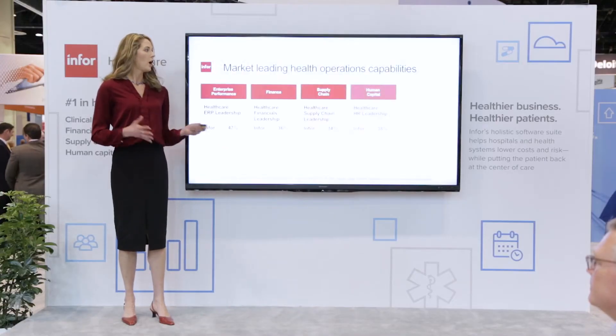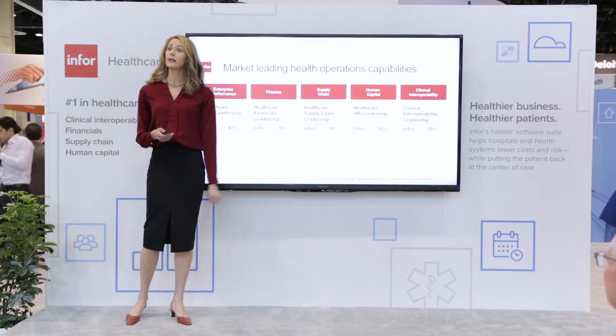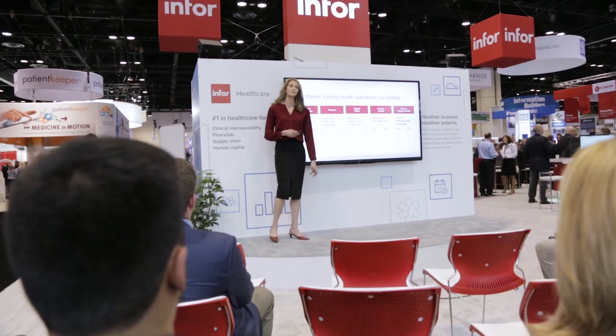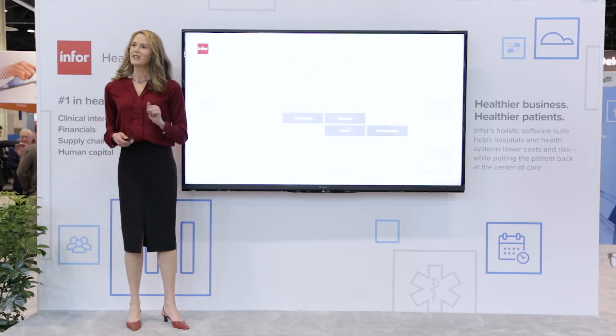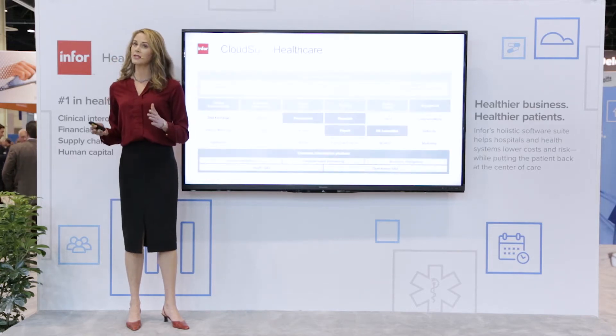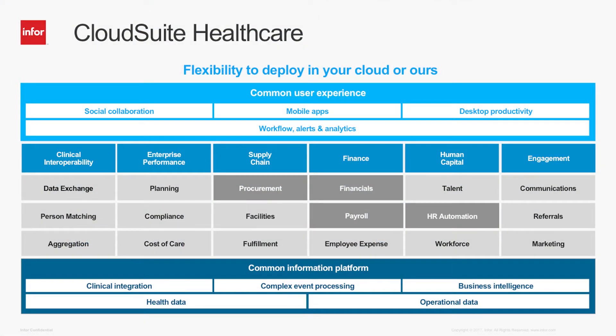Today Infor Healthcare offers the greatest breadth of administrative and operational capabilities to our customers available in the cloud, with a common user experience and data platform. We lead the market in finance, supply chain, human capital, and clinical interoperability. But Infor has so much more to offer. Today we're here to discuss how our customers have been successful leveraging solutions beyond traditional back-office transaction management.